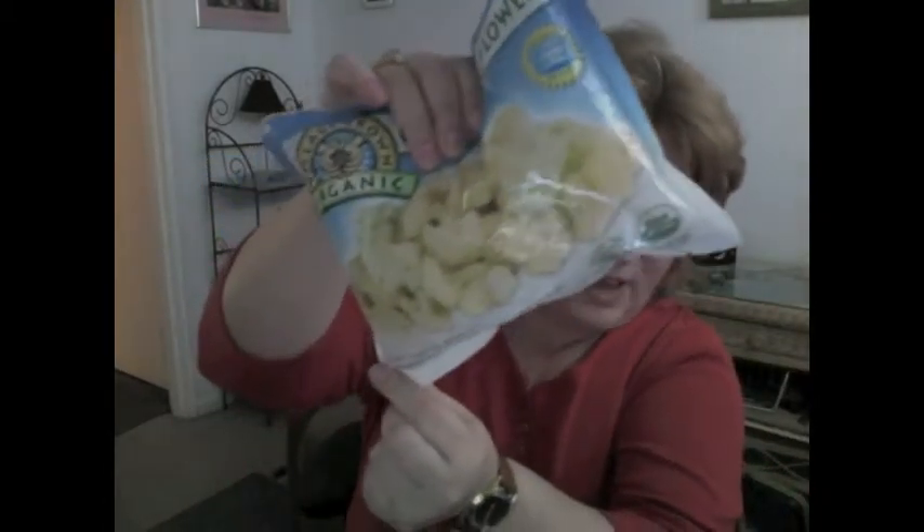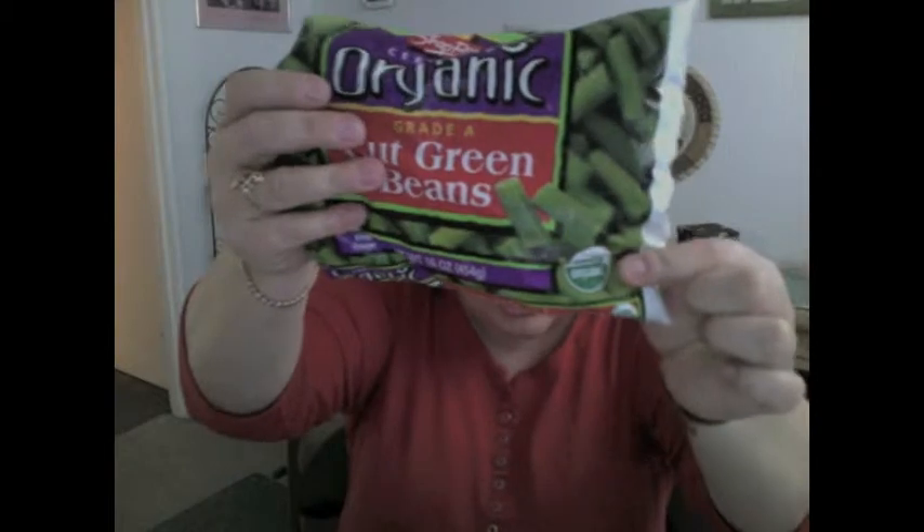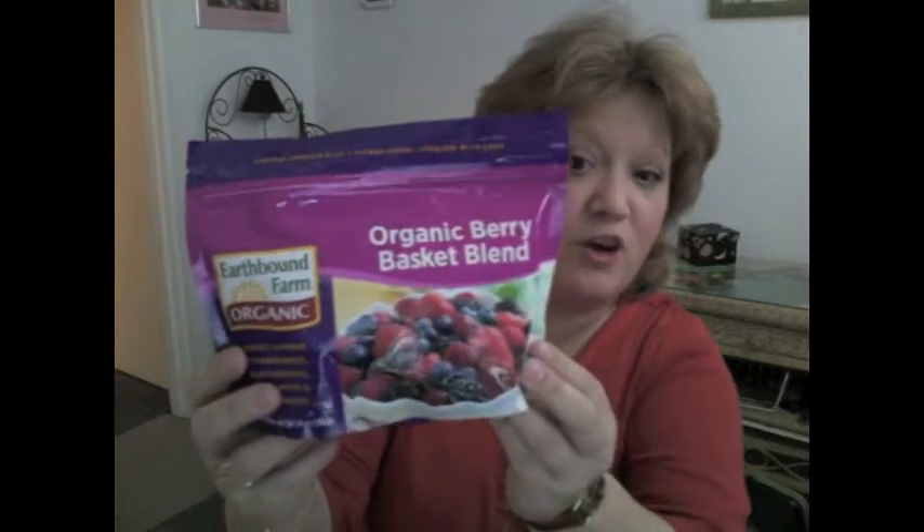But I found lots of organic vegetables. And as you can see, labeled USDA organic — Earthbound Farms fruit. It was on sale, so I bought it.